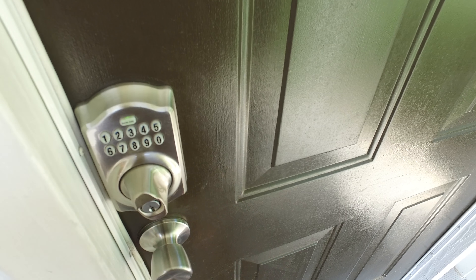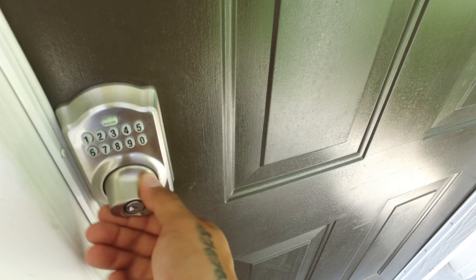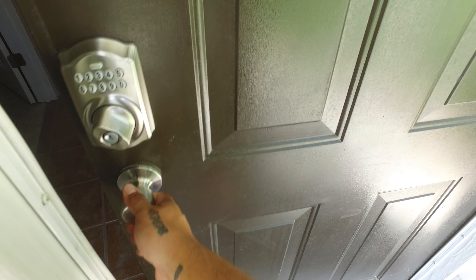During that 5 seconds, you will need to manually turn the dial on the lock. Depending on which side of the door the lock is located, you may need to turn the dial clockwise or counterclockwise.